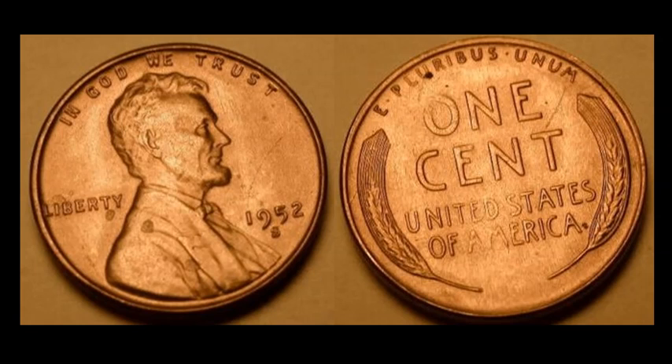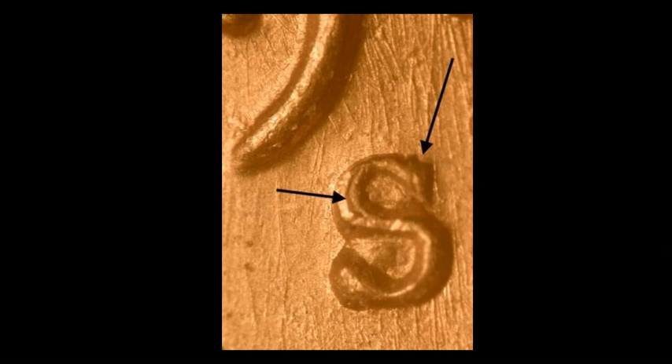A really beautiful one from Brian Rybar: a 1952 S-over-S RPM Lincoln Wheat cent, WRPM-001. Always a favorite. The secondary S mint mark is punched east of the primary, and you can see that double top curve of the S — one of the key features to look for. The sale price was $21.90, largely because of its condition — it's really nice.